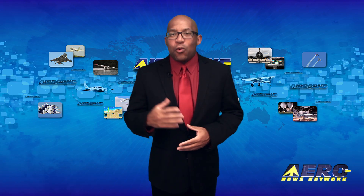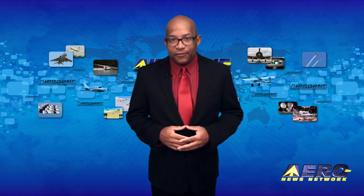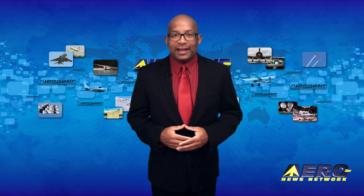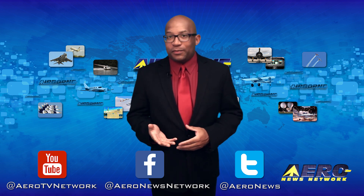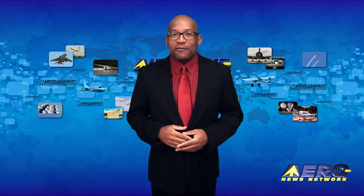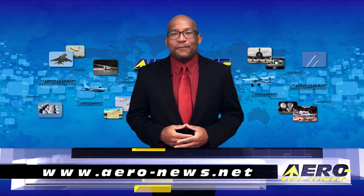Well, that's our program for today. Remember that Airborne Unlimited streams daily Monday through Friday, with additional breaking news bulletins for important stories that fall outside of our normal deadlines. If you're watching us on YouTube, please subscribe and do check us out on Facebook and Twitter. Get comprehensive real-time 24/7 coverage of the latest aviation and aerospace stories anytime at aero-news.net. Keep flying! We'll see you Monday!